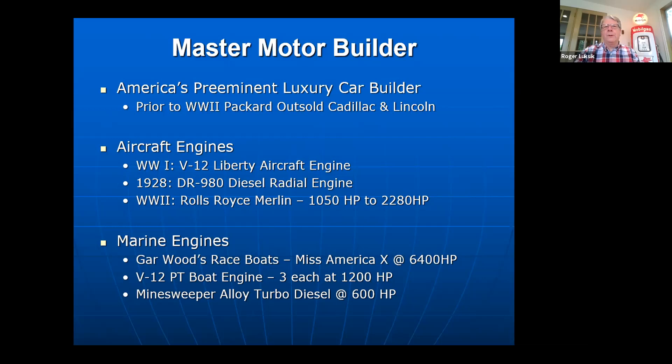Prior to World War II, Packard was known as the leading luxury automobile manufacturer in the United States. They routinely outsold Cadillac and Lincoln, and in many years, Packard outsold Cadillac and Lincoln combined. They owned the luxury car market. This is one of the reasons they were known as the master motor builders.